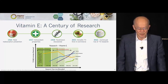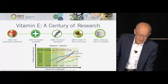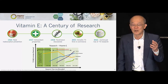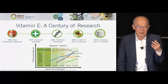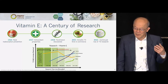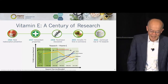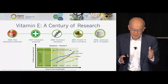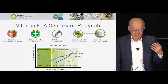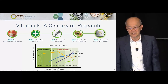Vitamin E is a century old, first discovered by two pediatricians at UC Berkeley. They found it helped bring the fetus to full term — contrary to our understanding, it did not become a vitamin because of its antioxidant property. It became a vitamin because it helped the fetus to full term — it's a birth vitamin. Antioxidant properties were known soon after. In the last 20 years, most research on tocotrienol has focused on cardiovascular, diabetes, metabolic syndrome, and cancer.